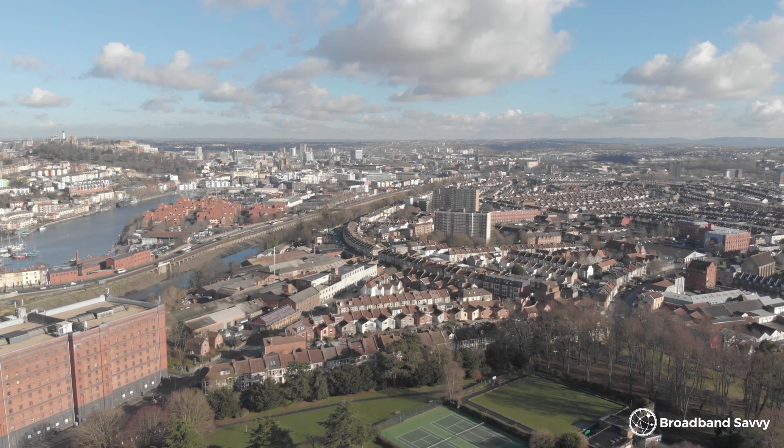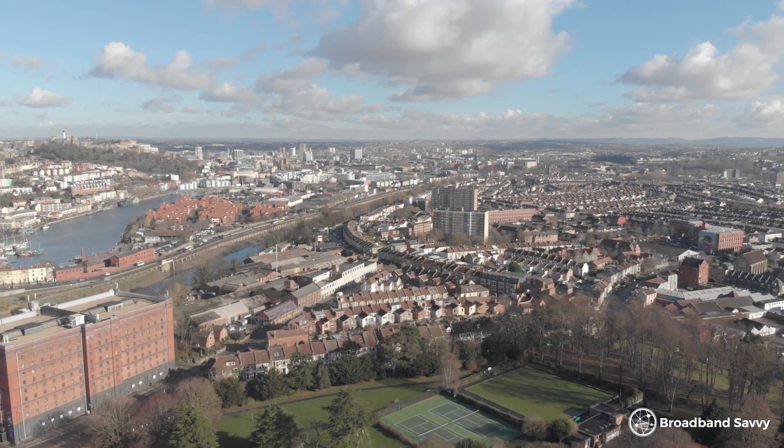If you're wondering what's the fastest broadband you can get at your address, you've come to the right place. Recently, most of the major broadband networks in the UK have undergone upgrades. As a result, a lot of people can now get download speeds of more than 1 gigabit per second, and sometimes even up to 3 gigabits. In this video, we've looked at some of the fastest broadband providers on the market at the moment, and we've also explained how to find the fastest provider at your address.